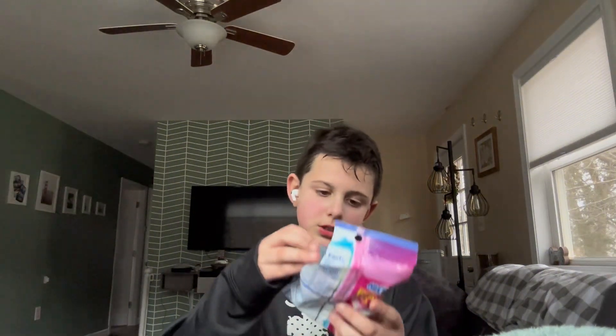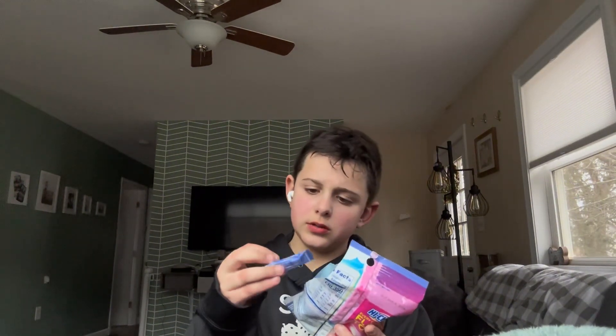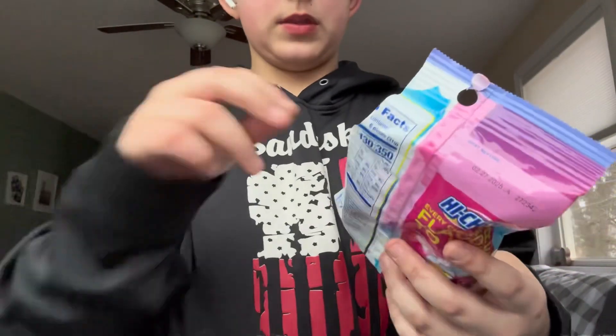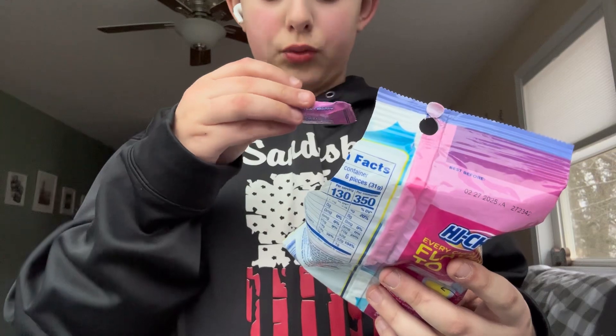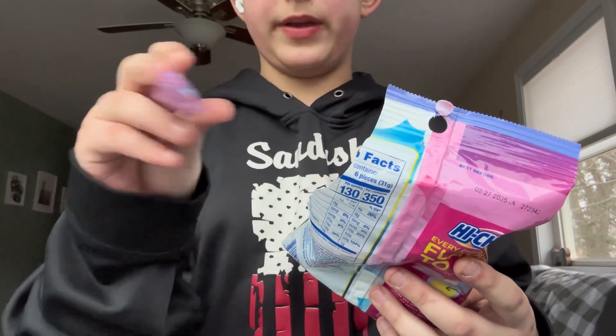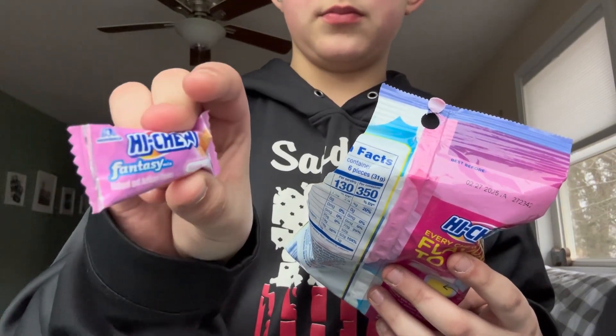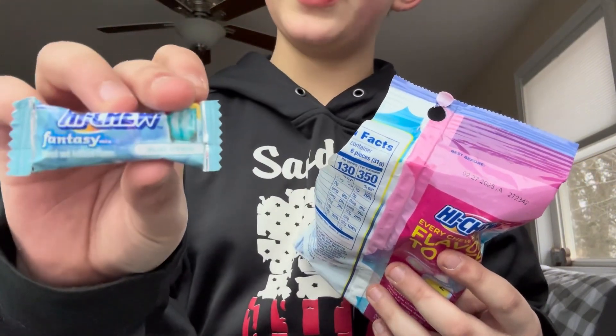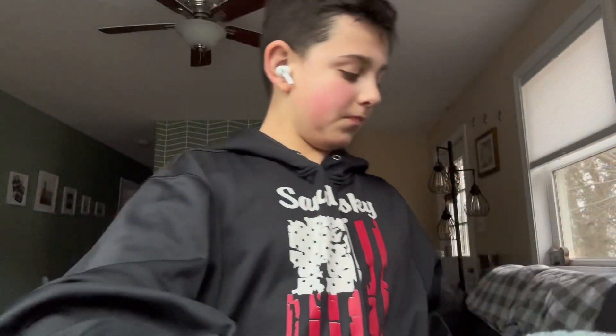So there's blue raspberry, rainbow sherbet, and blue hawaii. I'm going to be trying all three flavors in today's video. Now, before I get too far in, make sure to like, subscribe, and turn on that notification bell so you don't miss another video.